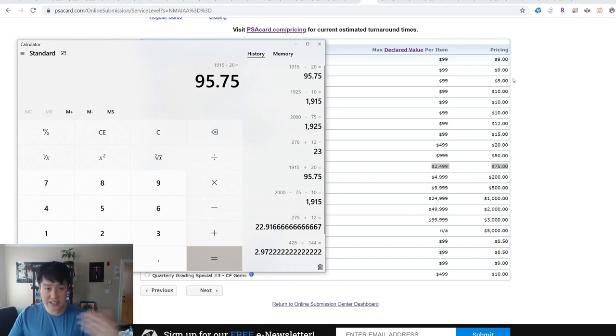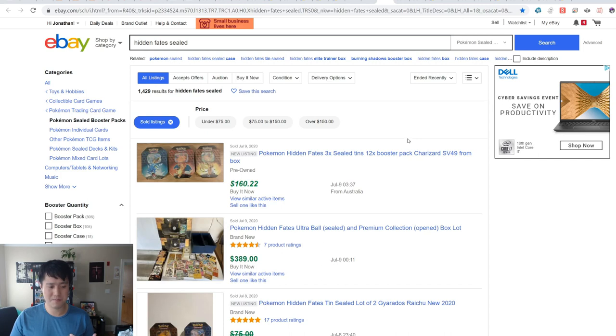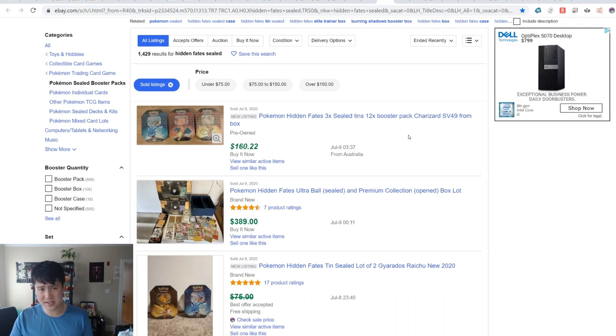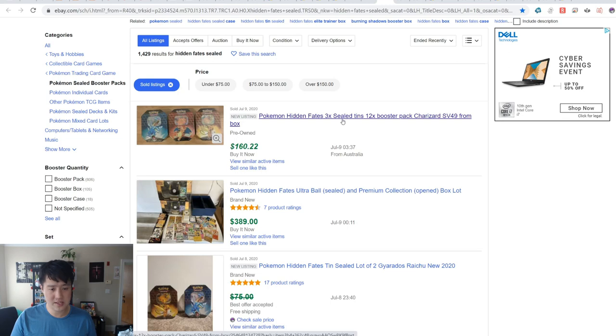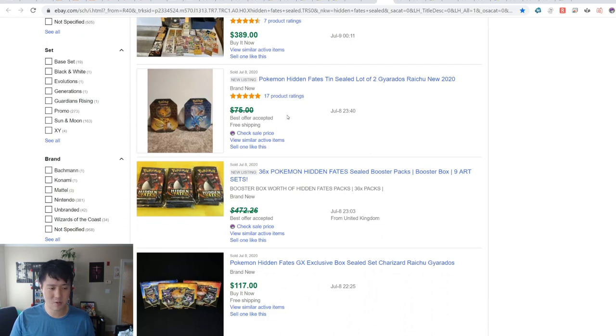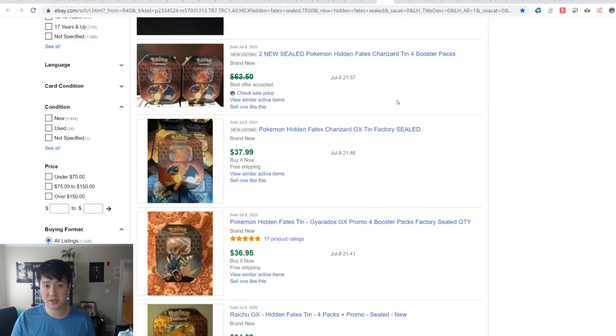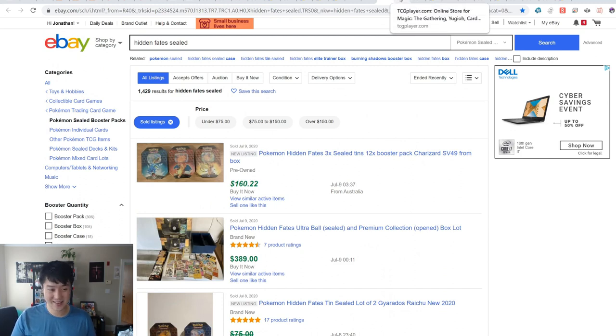As a reminder for Hidden Fates sealed — I highly recommend the Target approach. On eBay, the day after the reprint announcement, people don't all track this closely, but we know more are coming. There are three-tin listings from Australia going for $160 just for booster packs, and ETBs are stepping close to $300. The hype is growing — it's basically been a year since Hidden Fates released and prices are still going up.